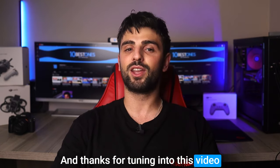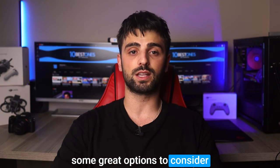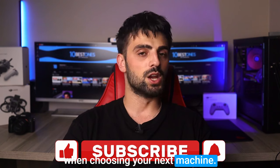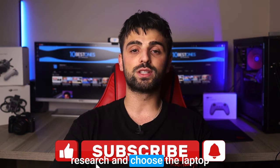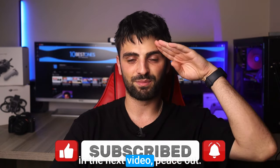Thanks for tuning in to this video on the best laptops for architecture. I hope our list has given you some great options to consider when choosing your next machine. Remember to do your own research and choose the laptop that best fits your specific needs. Happy designing, and I'll see you in the next video. Peace out.